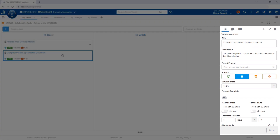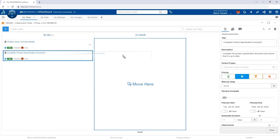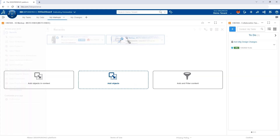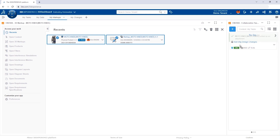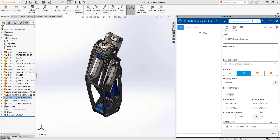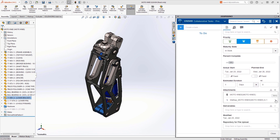Action and accountability are important elements of any product design process, and tasks are a convenient way of achieving both. Assignees, descriptions, and due dates can all be included in an easy-to-use interface. Status can be tracked through a dashboard, and supporting content can be easily dragged and dropped onto the task. Whether you're on the web or inside of SOLIDWORKS, it's easy to access the task and execute the activity.